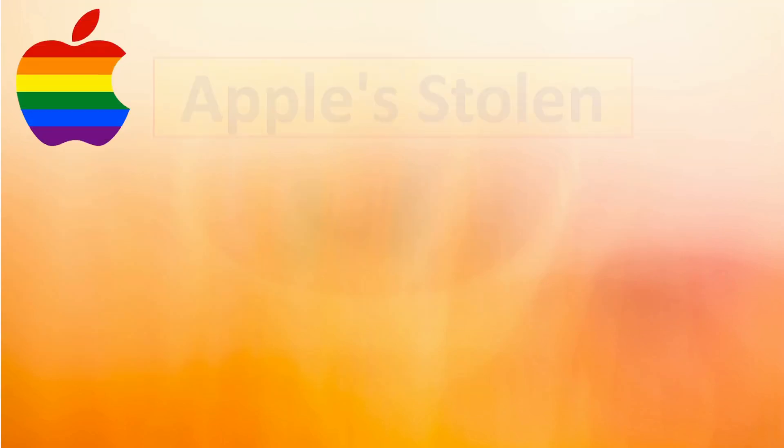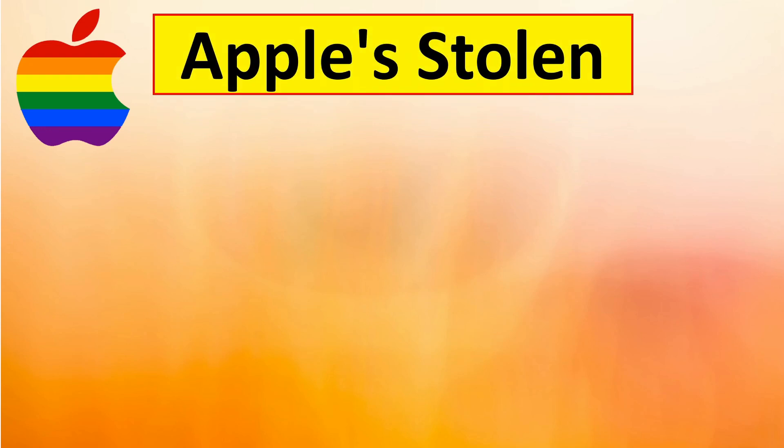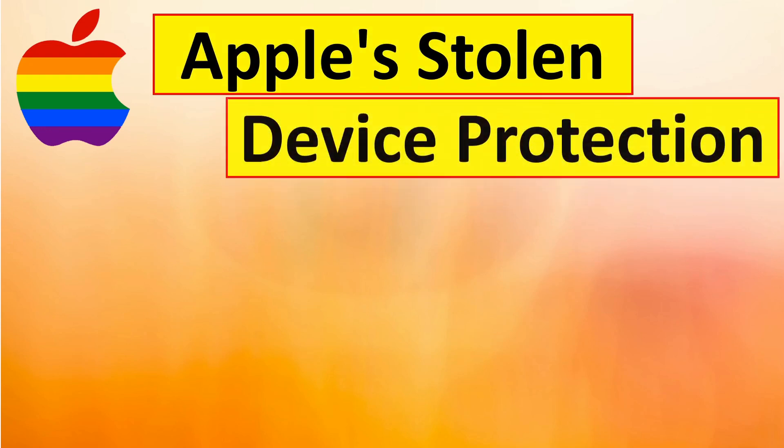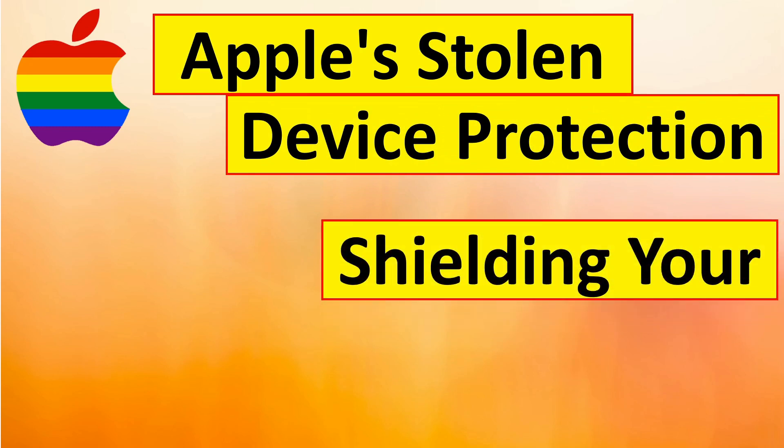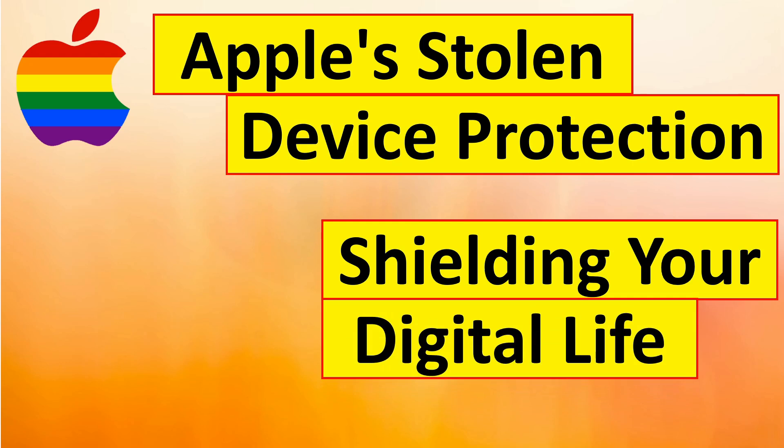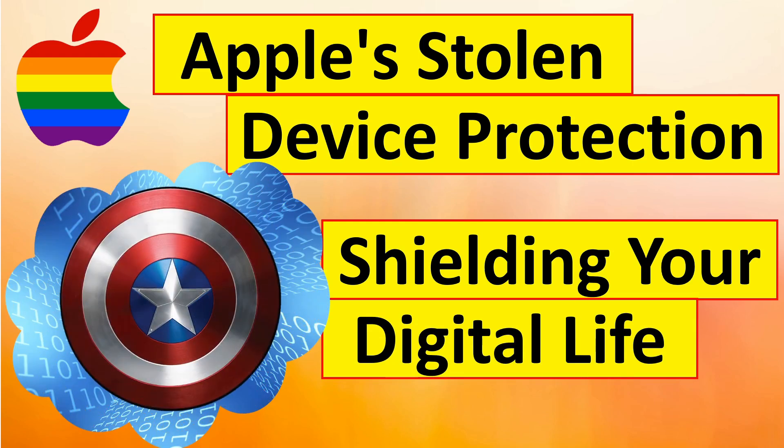That's it for today. Thanks for tuning in and learning how Apple's stolen device protection shields your digital life. Remember, security is everyone's personal responsibility. Here's what you can do to stay safe: like this video if you found it helpful, subscribe to our channel for more tech tips and tricks to protect your digital life, and share your Apple ID security experiences and questions in the comments below. We're always happy to help.